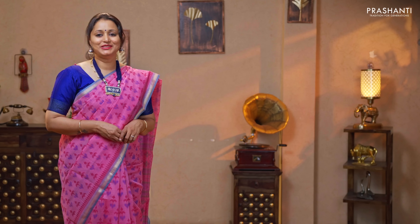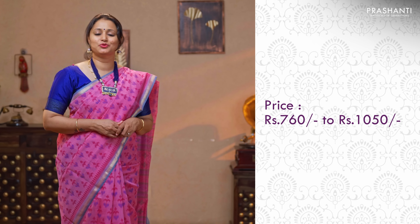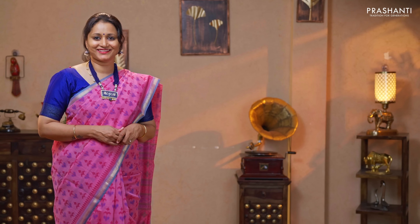Hello all, welcome to Prasanthi, this is Brinda. In today's new arrivals, we are going to see chanderi cotton sarees — very classy cotton sarees with beautiful prints, perfect for this summer. All these sarees are priced between $760 and up to $1050. Let's get started.